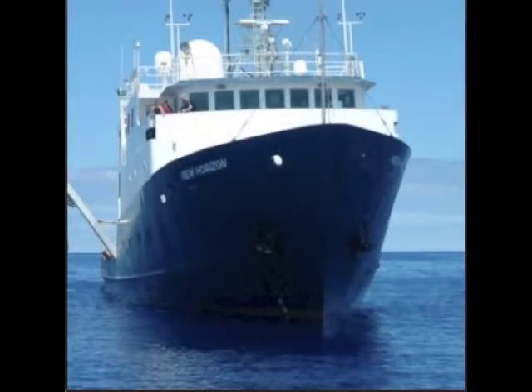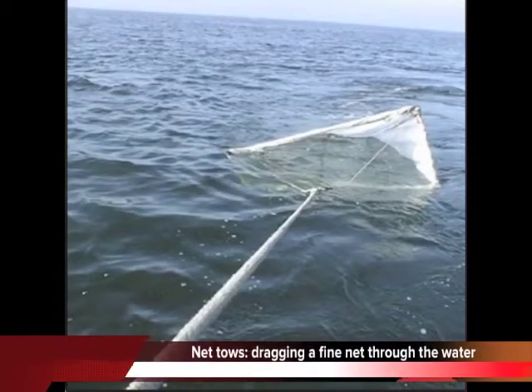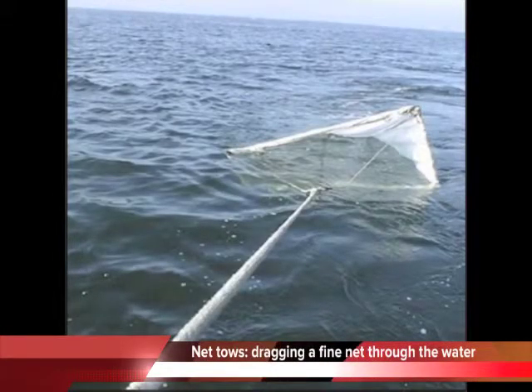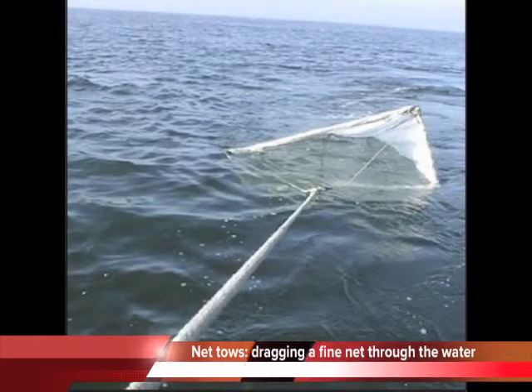We decided we should go out and investigate it. We had all these plans about what if we don't find any plastic, but actually it was really easy because there's so much out there. As soon as we got a couple hundred miles off California we started getting visible plastic in every single one of our net tows — when you tow a very fine net through the water — and it kept on going the whole time we were out there.